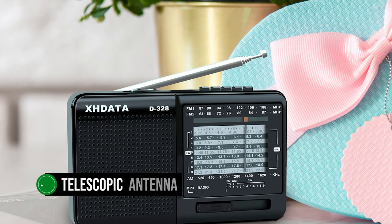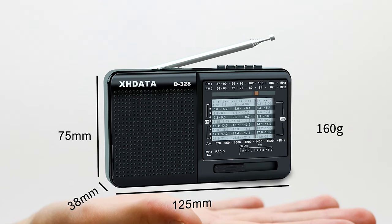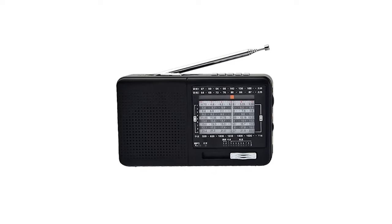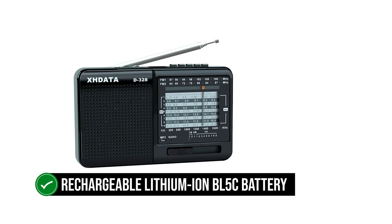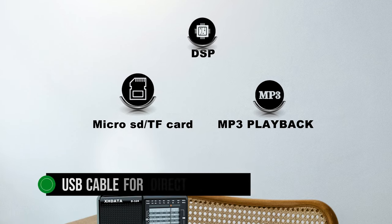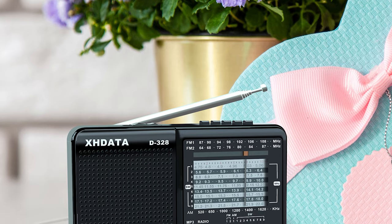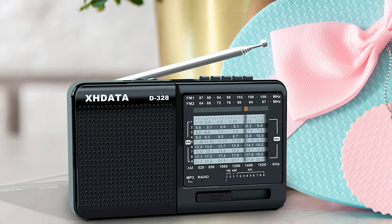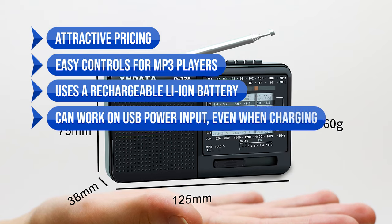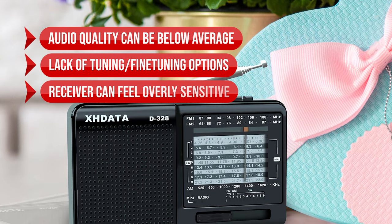There is a telescoping antenna on top, but it doesn't make a huge difference. Adding DSP (Digital Signal Processing) into the radio is an attempt to make signals better and reduce noise. It works fairly well and adds to the value of the radio — an interesting use of digital technology on a largely analog device. Power comes from a rechargeable lithium-ion BL5C battery, though it can work with direct DC input via a USB cable as well. Overall, the D328 is a good pick for a cheap radio receiver with shortwave capabilities. What we like: attractive pricing, easy MP3 controls, rechargeable battery, and USB power input. Downsides: audio quality can be below average, lack of fine-tuning options, and the receiver can feel overly sensitive.